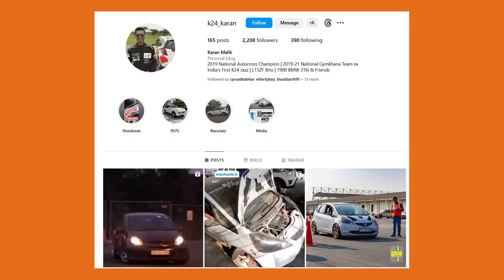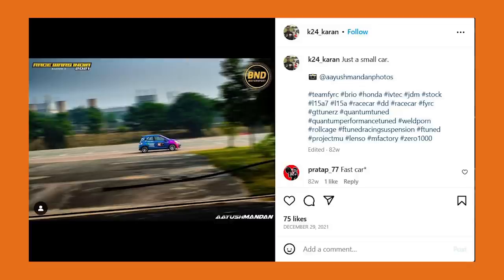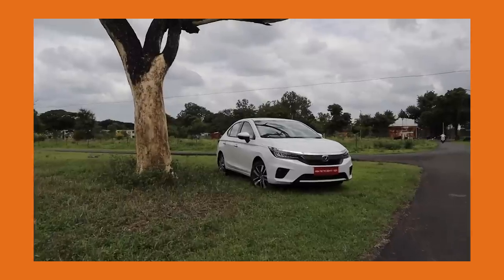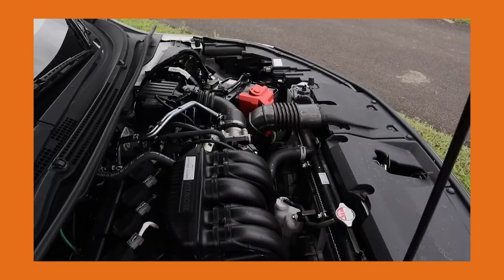That's of course down to two things: the car and its build, and the driver, which is K24 Karan on Instagram — all his social media links are in the description below. This thing actually started out as an autocross build, and slowly Karan started to build it up with a 1.5-litre engine from a Honda Jazz — his own Jazz, which now has a K24 engine from a Honda Accord. After the Jazz engine, he switched to the 1.5-litre IVTEC engine from the 2021 Honda City. The advantage is that it's a twin-cam engine with much better internals — more reliable and produces more power.